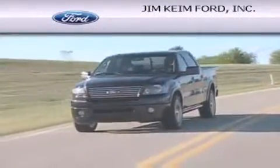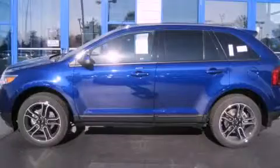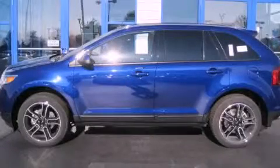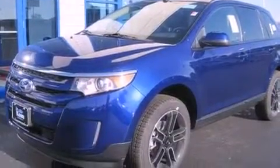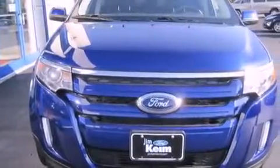Another fine vehicle offered by Jim Keim Ford. This is a brand new 2013 Ford Edge — enough space for everything in life. This crossover has an automatic transmission and a six-cylinder engine.